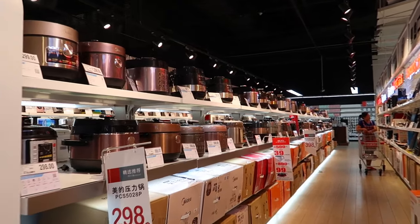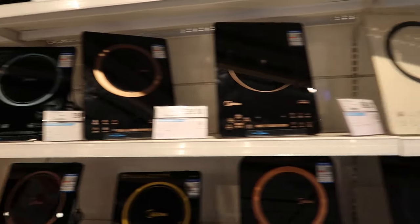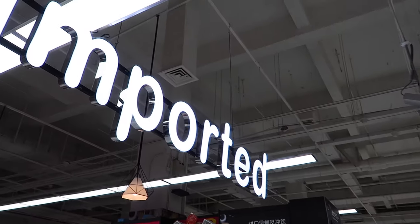If you need a rice cooker, come to Carrefour. They've got hot plates as well. Imported.